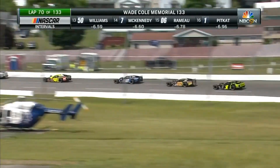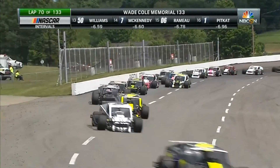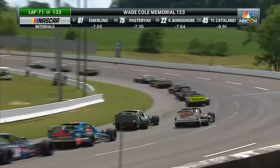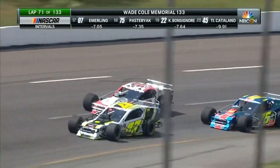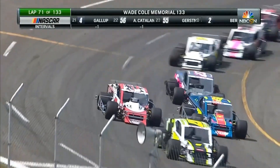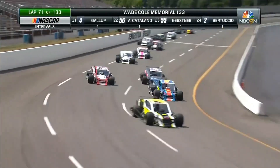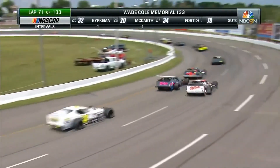McKennedy, who was running in the top five and passing top-notch machines, is falling back in this field. Is it a tire problem? Is it something more severe? It is a tire problem. The left rear is flat on the seven of John McKennedy.